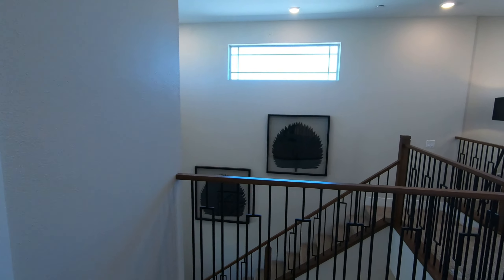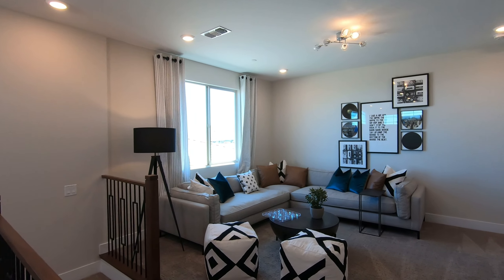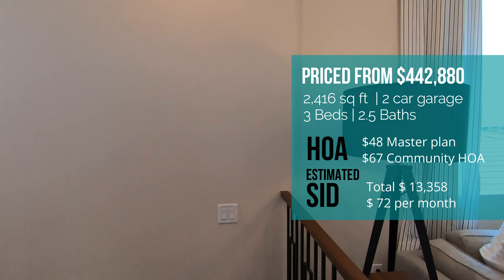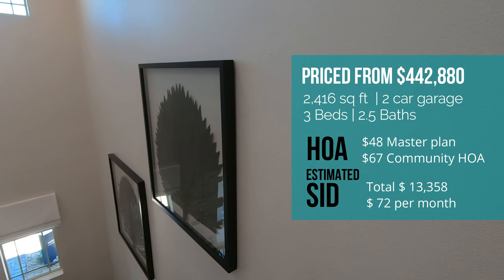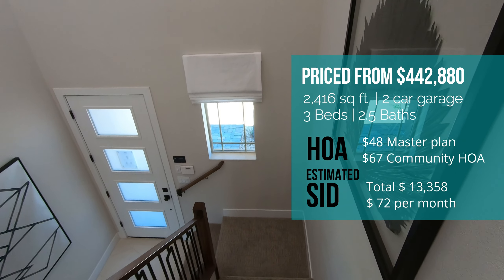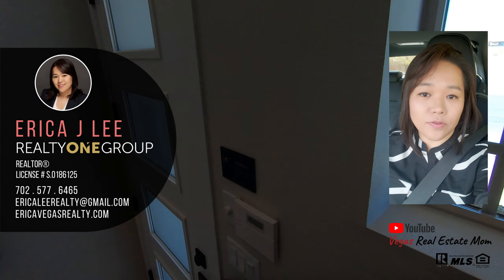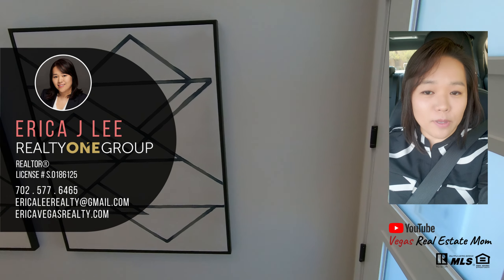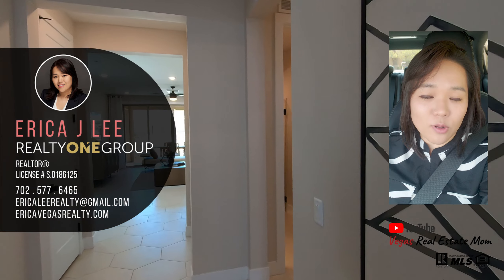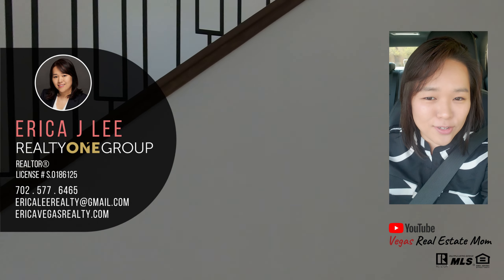Since this community is in Summerlin, there are two HOAs — the Summerlin HOA and the Fox Hill HOA. I summarize all the information about the property, including the special assessment which exists in master plan communities. I hope you enjoy the tour of this home. If you have any questions about Las Vegas and Henderson real estate, I'm here to answer them. My name is Erica Lee. I'm a local realtor here in Las Vegas and Henderson. Thank you so much for watching — I'll see you guys next time.